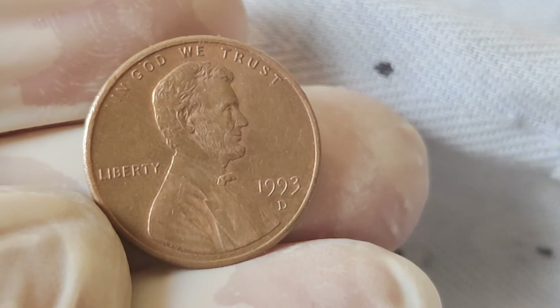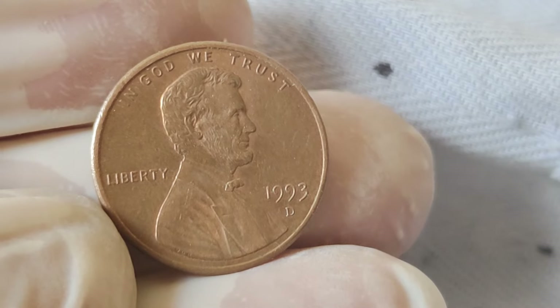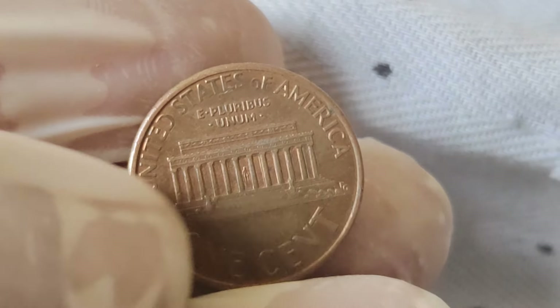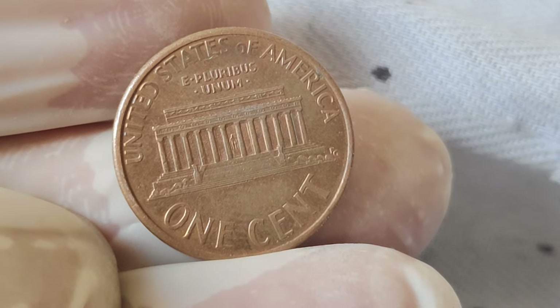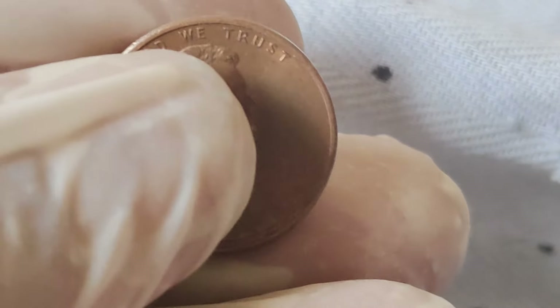Today we're diving into the fascinating world of numismatics, specifically focusing on the 1993 Abraham Lincoln one-cent penny coins. Ever wondered about their history, value, and if they're worth a pretty penny? Well, you're in the right place. Let's jump right in. First things first, let's talk about the history behind these iconic coins.